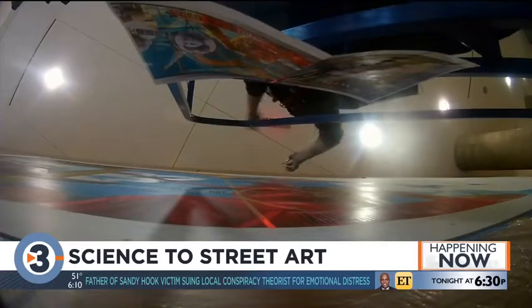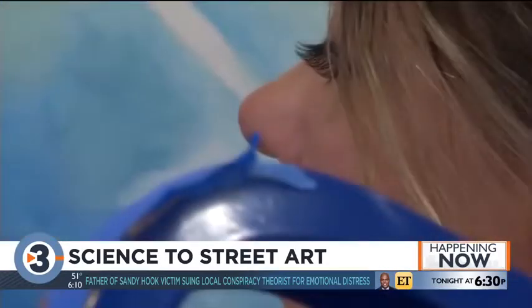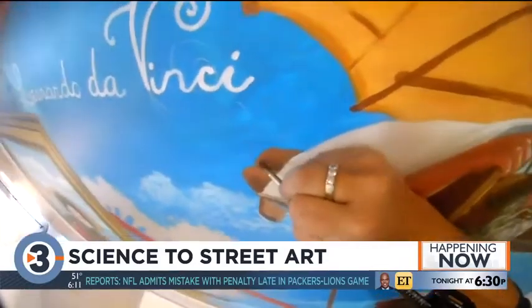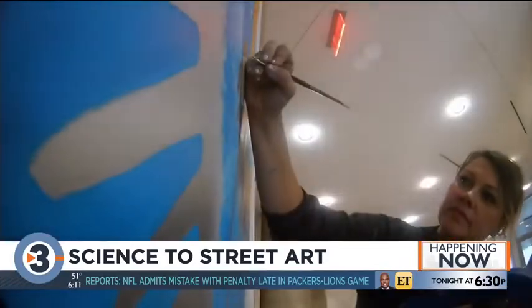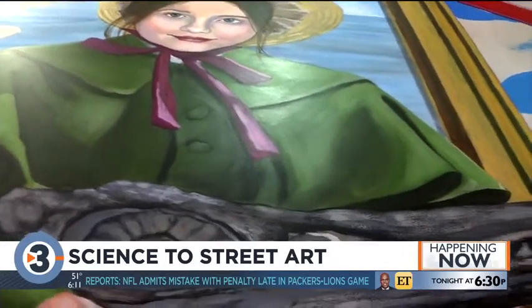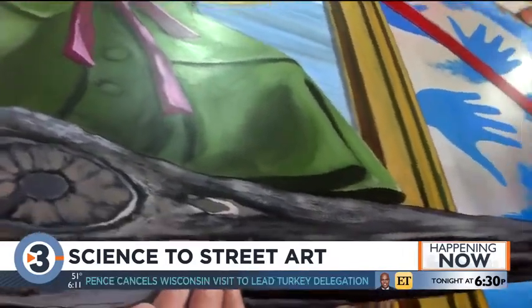At the Discovery Building at UW-Madison you can find Melanie Stimmel unveiling her new mural one brushstroke at a time. Stimmel has been painting for more than 20 years but this is her first time doing something like this. It spans time with nine scientists.